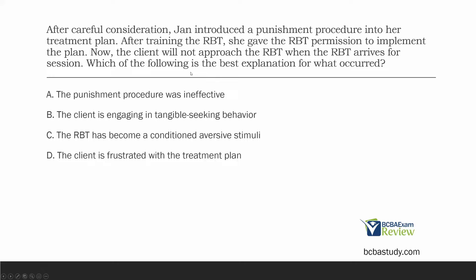What's the best explanation? A: the punishment procedure was ineffective. We can't say if it was effective or not — we look at the learner's behavior to determine if punishment or reinforcement is effective. We don't know anything about their behavior except they won't go near their RBT anymore. We don't know what behavior we're punishing; we just know the client is avoiding the RBT. So we can't say if the punishment procedure was ineffective.